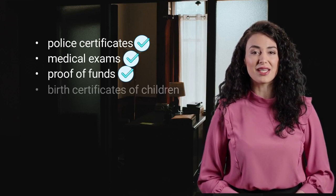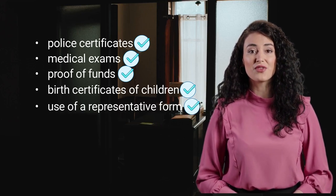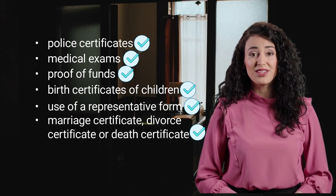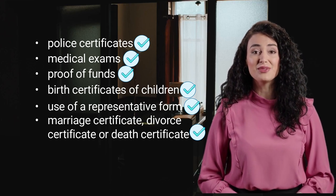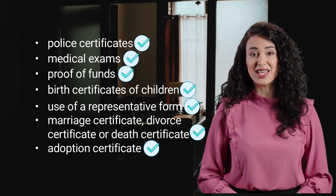If you are invited to apply, you'll need to upload copies of the documents you used for your profile. These include police certificates, medical exams, proof of funds, birth certificates for children, use of a representative form if you have hired a Canadian-authorized representative, marriage certificate, divorce certificate, or death certificate depending on your marital status. Adoption certificate is required when a dependent child is listed as adopted.